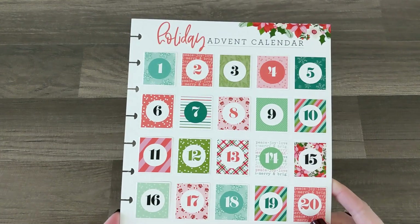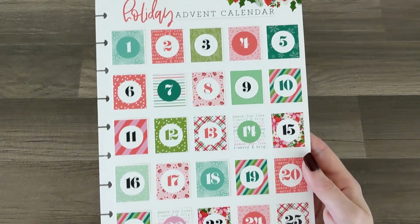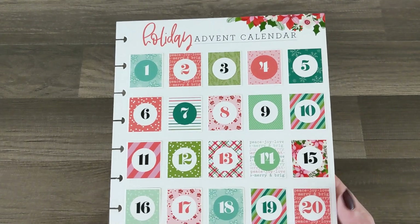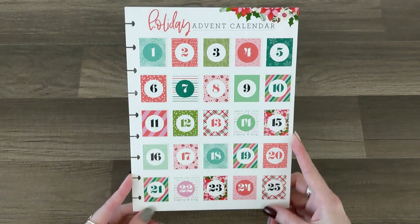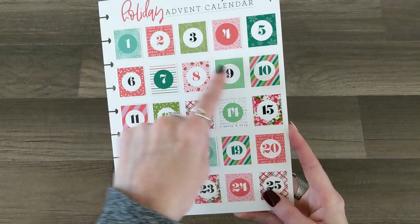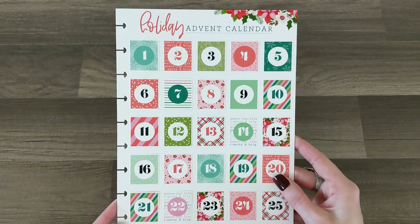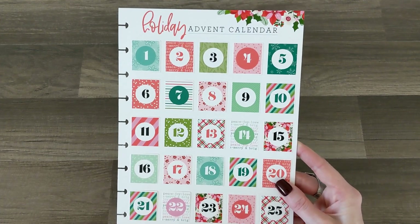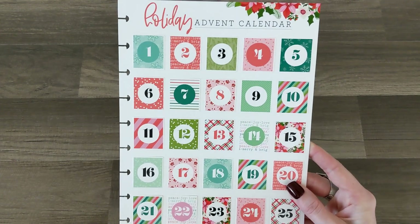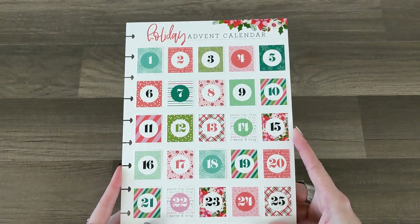We already got a pretty good look at this holiday advent calendar dashboard, but I love it so much. I'm already thinking about what to do with it — maybe one video every single day in December where we do something planner-related and we start the video by opening the advent calendar window. Let me know what you would like to see done with this box stuff — I cannot wait to use it!